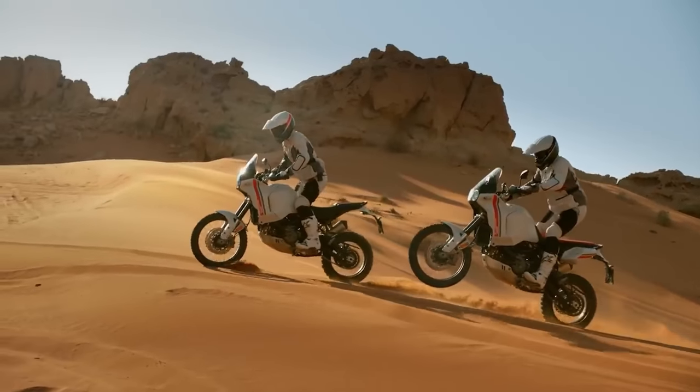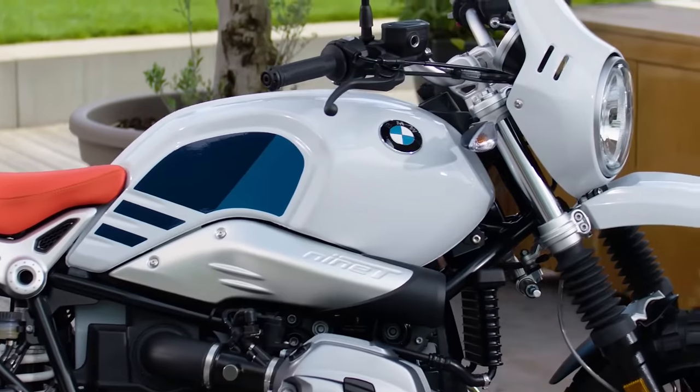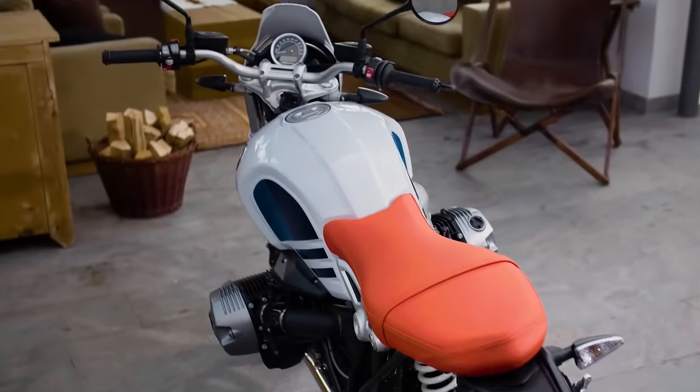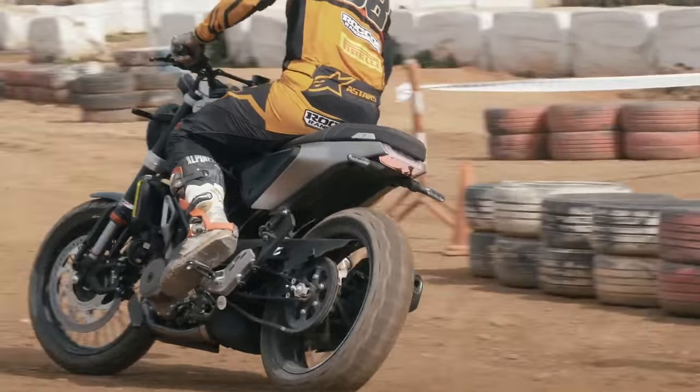Some of you might not want to admit this, but aesthetics plays a big part in buying a bike, and the proof is in how popular these scramblers are. But style often comes with a hefty price tag, so I've found you four small affordable scramblers to keep you looking classy and dirty. Be warned, we've got another curveball coming, so stick around to the end.